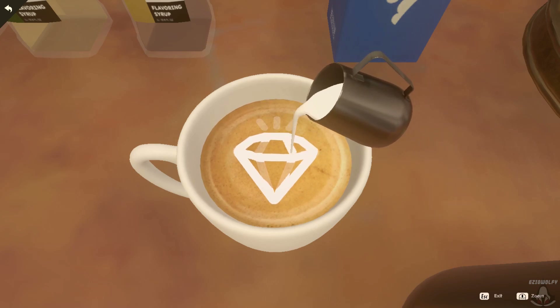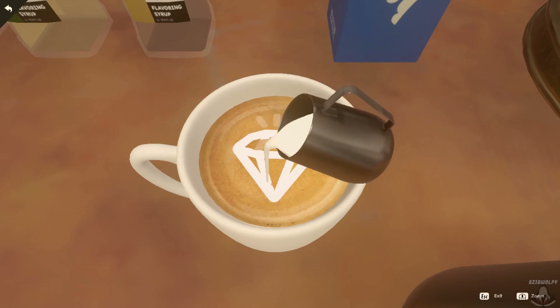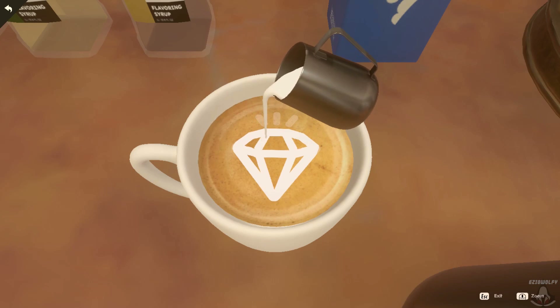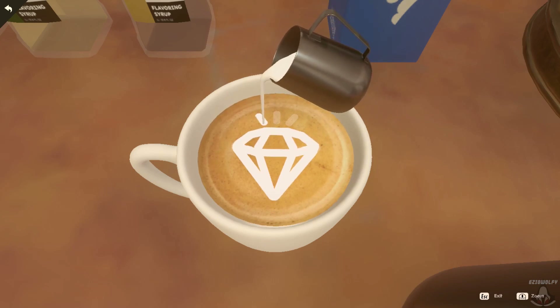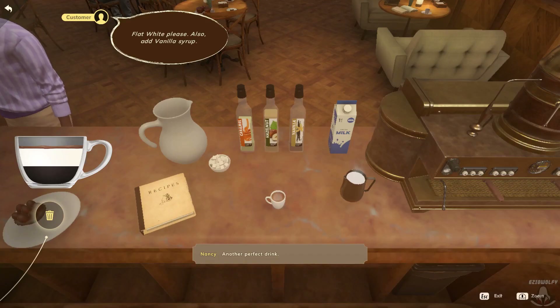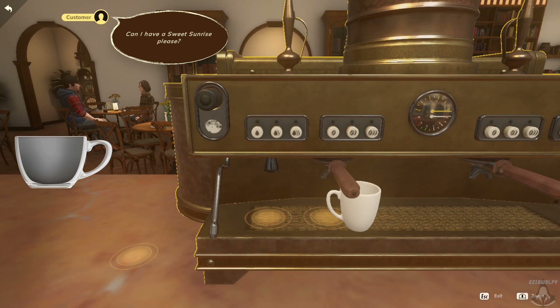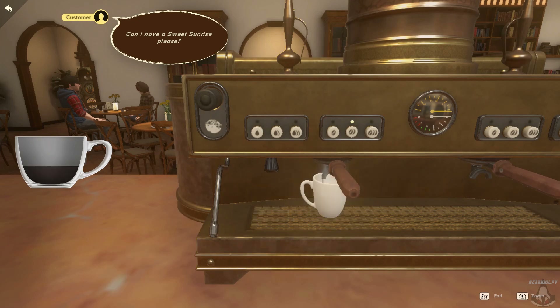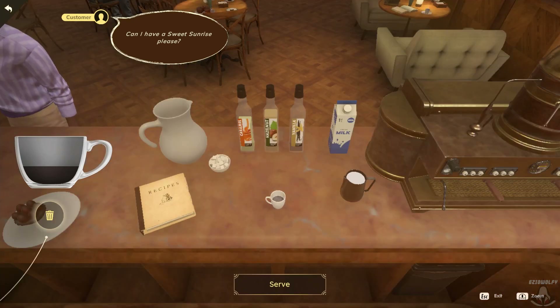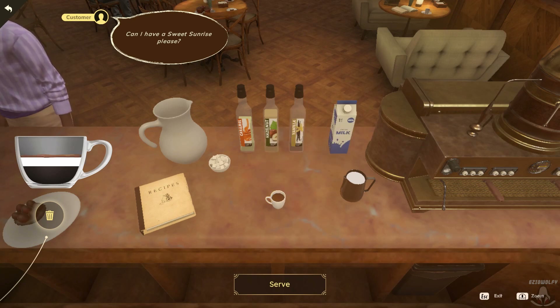Let's get started. Another perfect drink. Can I have a sweet sunrise, please?